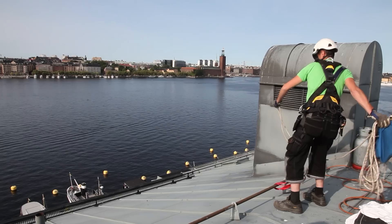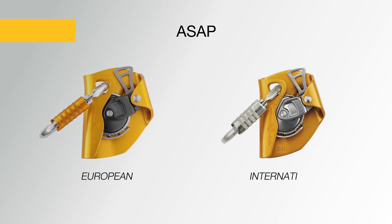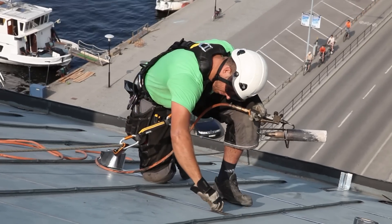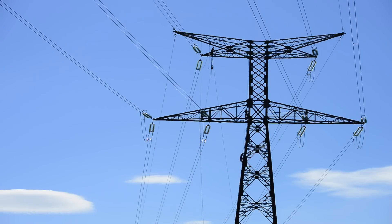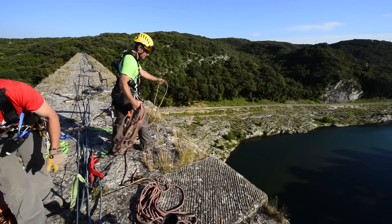The ASAP line of mobile fall arresters consists of two devices: the ASAP, offering fall protection for workers at height such as carpenters, roofers, and tower workers; and the ASAP lock, designed for difficult access work, which offers two additional functions.